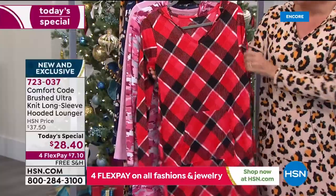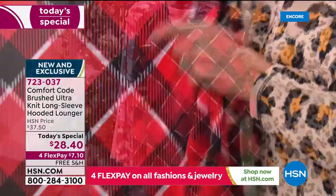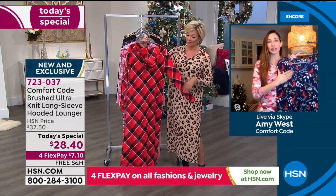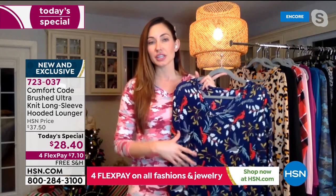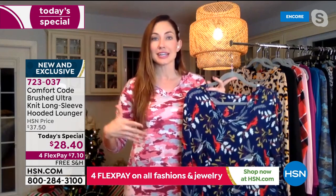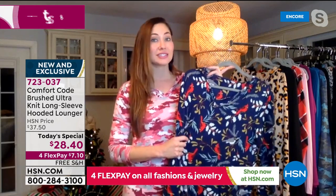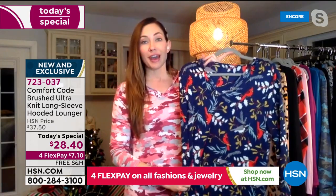Amy explains: it's 95% polyester, 5% spandex — great stretch and give. It's lightweight but don't think it's not warm. It has a great brushing on the knit which actually gets more and more cozy the more you wash it. You don't have to worry about breaking in this garment — it comes cozy, stays cozy, and keeps getting cozier. This is their alternate fabrication used in other PJ sets this season that customers love.